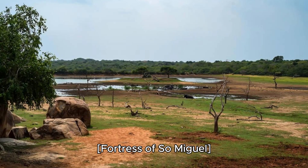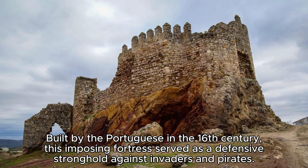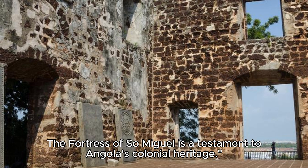Fortress of São Miguel. Step back in time at the Fortress of São Miguel, a historic landmark located in Luanda. Built by the Portuguese in the 16th century, this imposing fortress served as a defensive stronghold against invaders and pirates. Explore the fortress's ramparts, cannons, and dungeons as you learn about its storied past through exhibits and guided tours. Admire panoramic views of Luanda Bay from the fortress's battlements. The Fortress of São Miguel is a testament to Angola's colonial heritage.